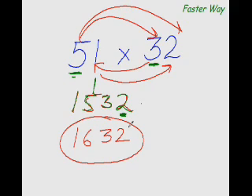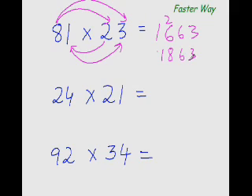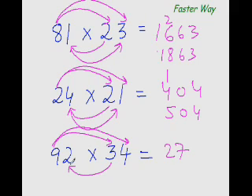First example: 8×2 is 16, so I put 16 here. Then 8×3 is 24 and 2×1 is 2, so 24 plus 2 is 26. And 1×3 is 3, so the answer is 1863. Next: 2×2 is 4, then 2×1 is 2 and 2×4 is 8, so 8 plus 2 is 10. Then 4×1 is 4, giving answer 504. Next: 9×3 is 27, 9×4 is 36 and 3×2 is 6, so 36 plus 6 is 42. And 2×4 is 8, so the answer is 3128. You see the same pattern repeated every time.